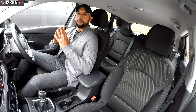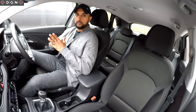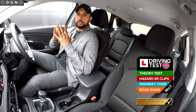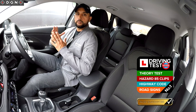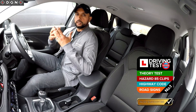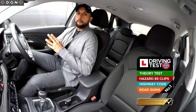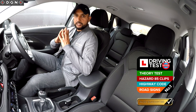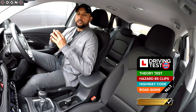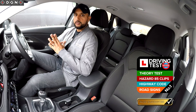My final piece of advice would be to use the best theory and hazard training material. What I highly recommend is the Driving Test Success 4in1 Theory app — it's the UK's number one downloaded theory app. I've always recommended it to my learners and I even used it myself when I became an instructor. It's got loads of awesome features, but the main thing I like about these guys is that they're so confident in their content.